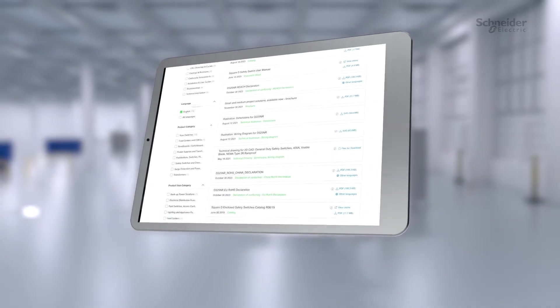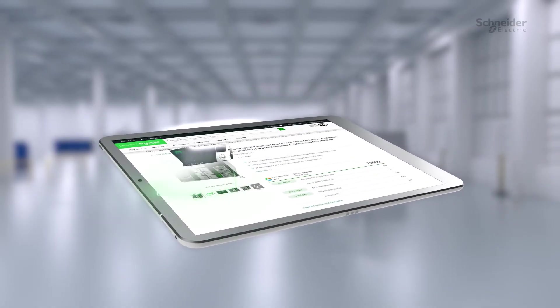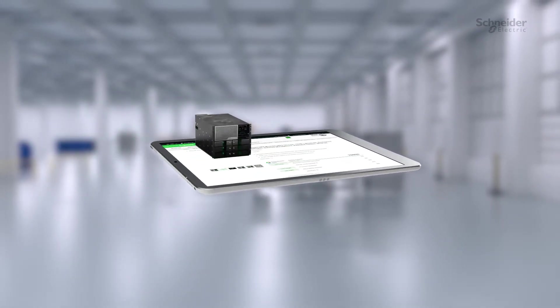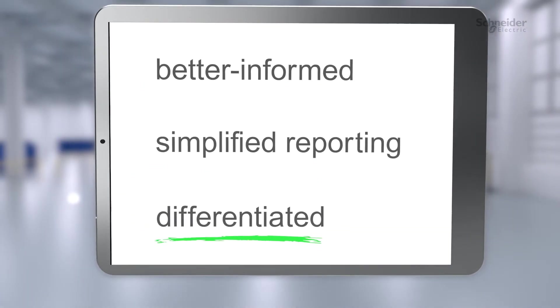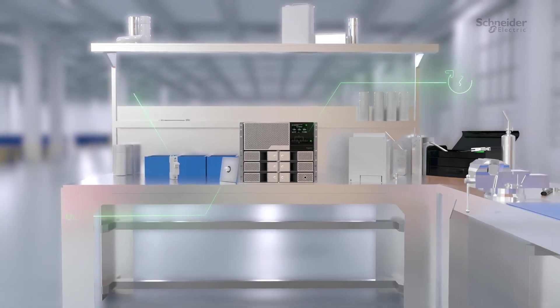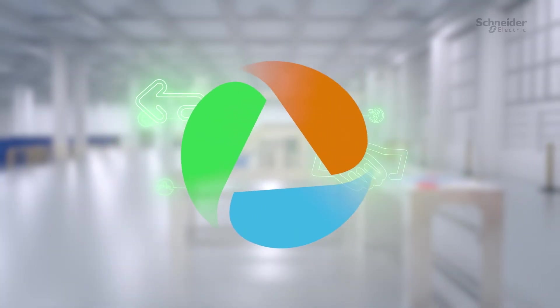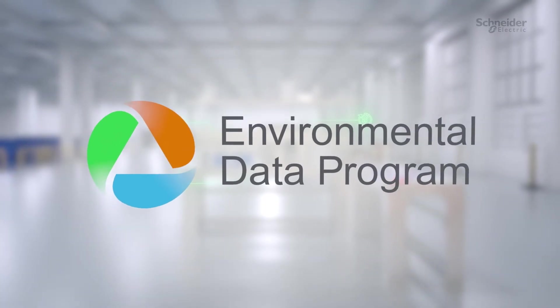Easy access to comprehensive environmental product data empowers you to make better informed purchasing decisions. Simplify reporting and differentiate your value proposition. Unprecedented transparency that builds trust with your customers and partners and helps you take the next step on your sustainability journey. That's the Environmental Data Program.